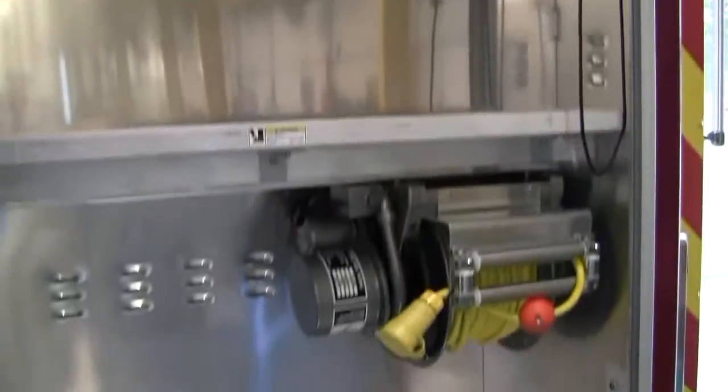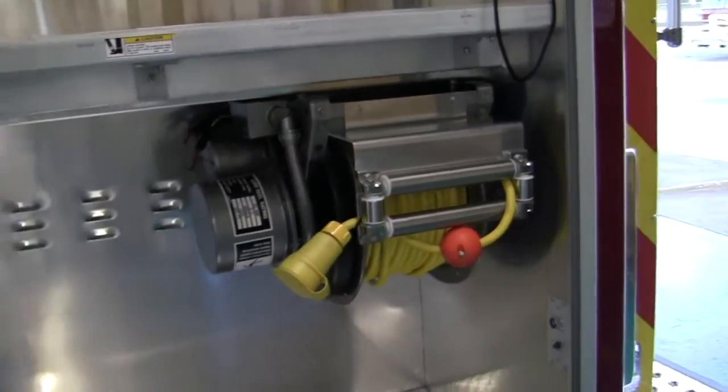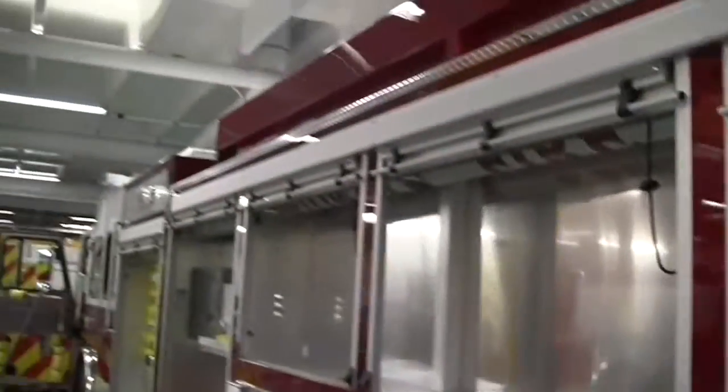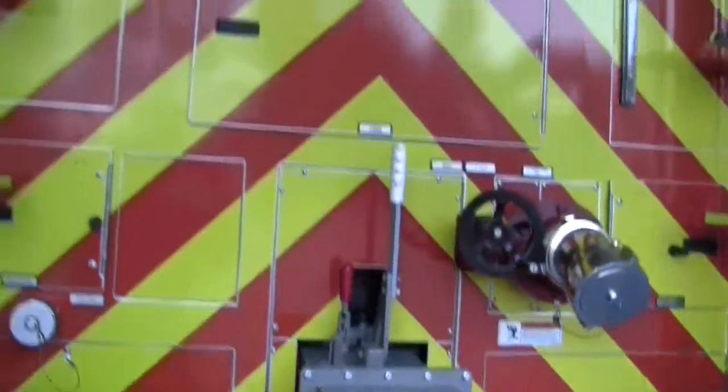That's a great setup there. It's a deep compartment with their core grille right there. This truck has an enormous amount of options on there.